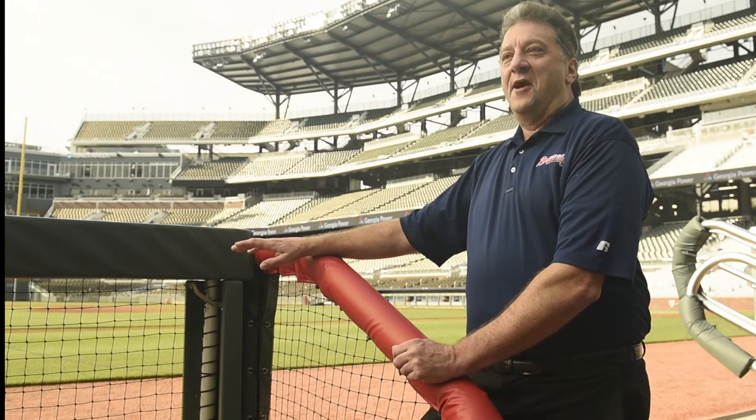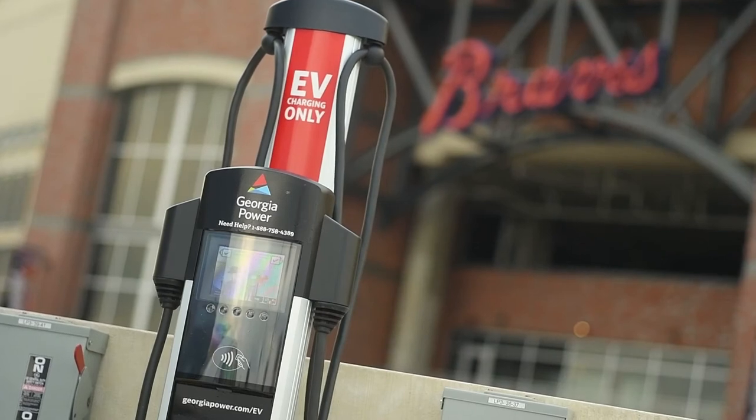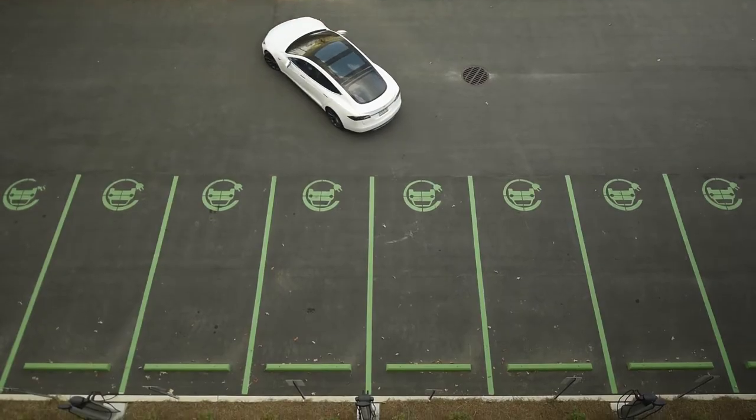One of the things we're really proud of here, that we looked for right from the beginning, were electric vehicle charging or EV stations. We have over 61 of them scattered all over the place. Anywhere we thought we could fit them, we fit them in, and we're looking at doing more.